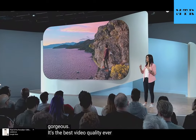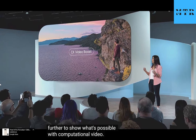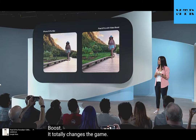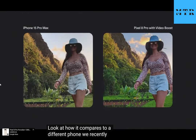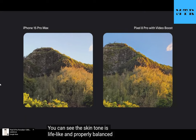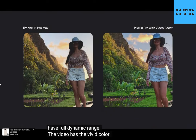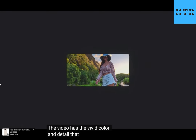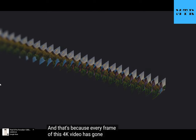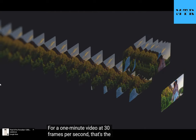But we are going even further to show what's possible with computational audio, introducing a new form of video processing called Video Boost. It totally changes the game. Look at how it compares to a different phone — the skin tone is lifelike and properly balanced, while the mountains and skies have full dynamic range. The video has vivid color and detail that Pixel photos are known for. Every frame of this 4K video has gone through our HDR plus image pipeline — for a 1-minute video at 30 frames per second, that's the same as processing 1800 photos.